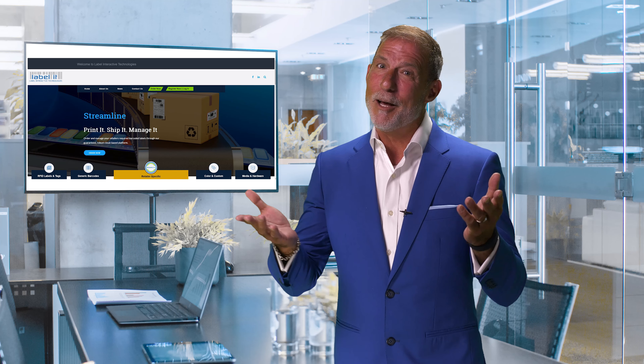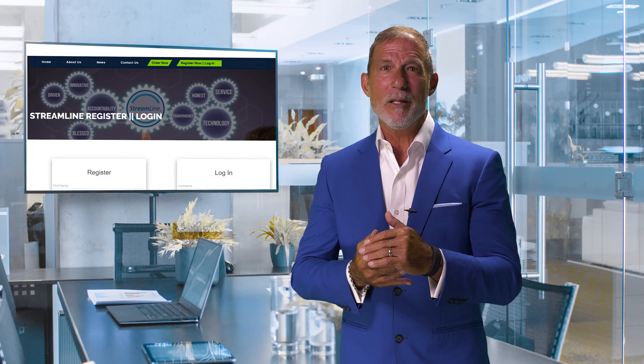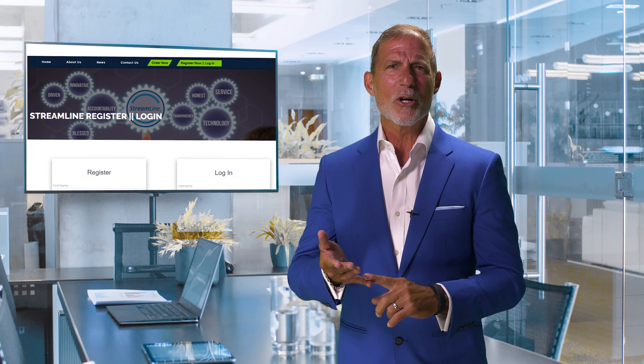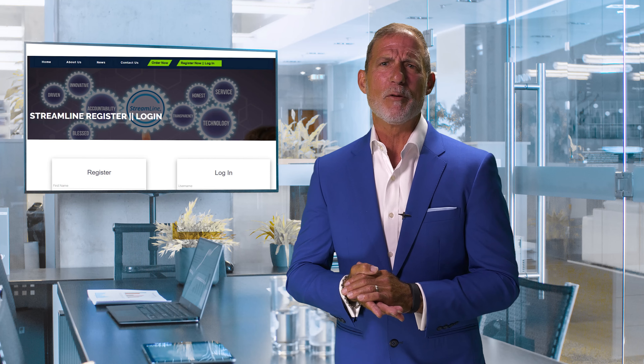Going forward, unfortunately you must re-register prior to placing any orders within the new portal. This initial inconvenience will benefit you from a Streamline order entry and management process that provides you and your colleagues with the speed, improved reporting, and complete accountability needed to control this global area of your supply chain.